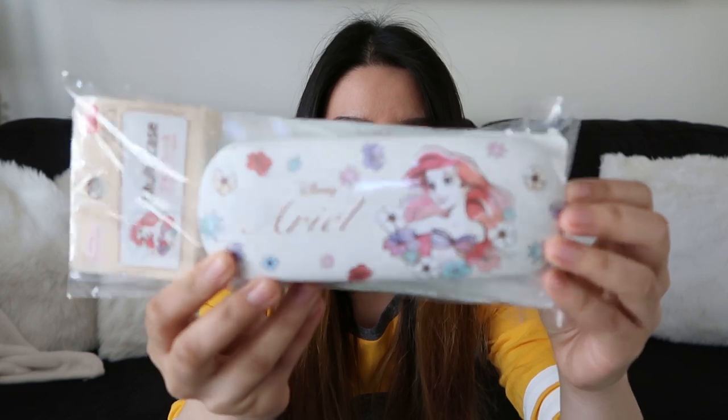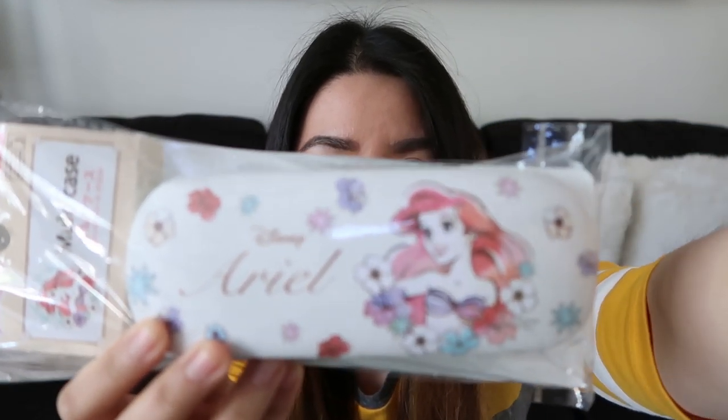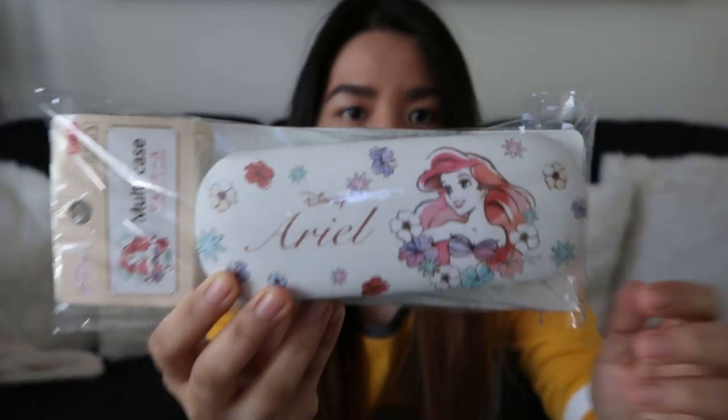Ang next item na ipapakita ko naman sa inyo is itong eyeglass case na Ariel. Kasi si Ariel, siya yung pinaka-paborito kong Disney princess. And may koleksyon kasi ako ng mga glasses. Kaya maganda na meron siyang case.